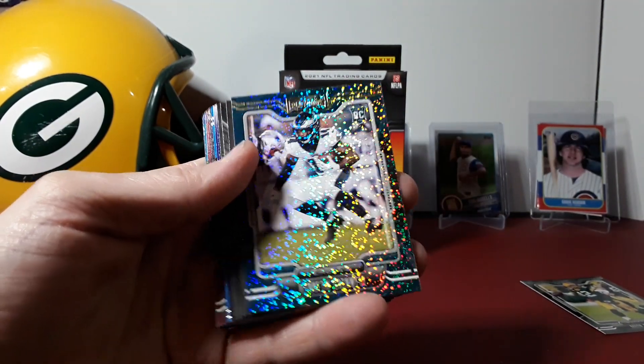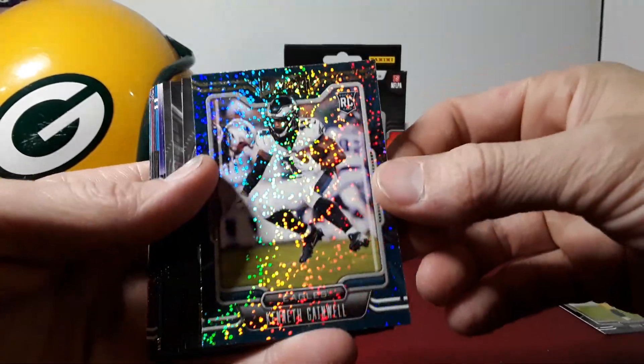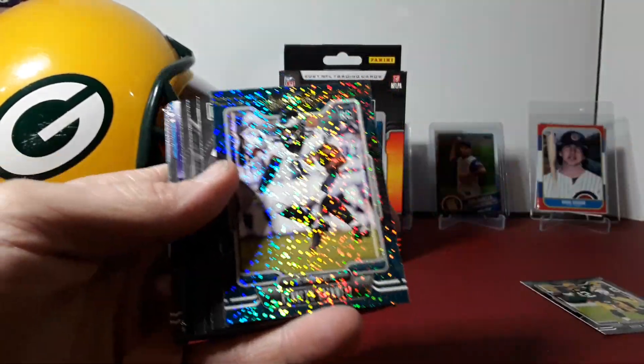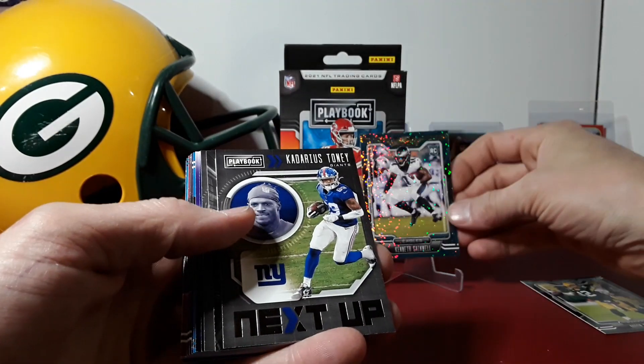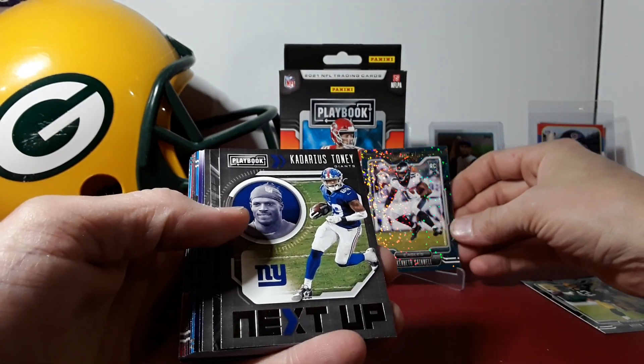Here's our sparkle exclusive — Kenneth Gainwell, so we got a rookie. Pretty cool actually. We'll throw him up on a stand.